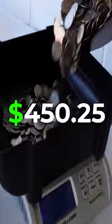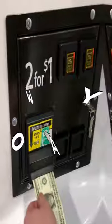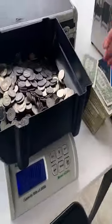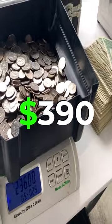For instance, one of our giant gumball machines earned $450.25 in just 30 days. With this machine selling gumballs for 50 cents each, that cost us just 6 cents each. Our profit was over $390 for the month.